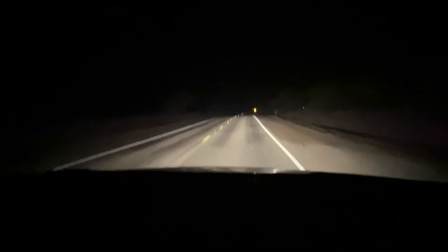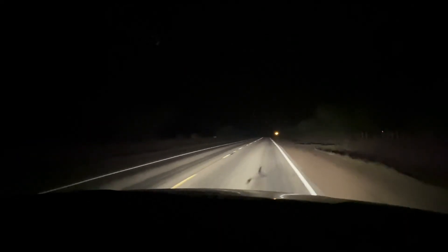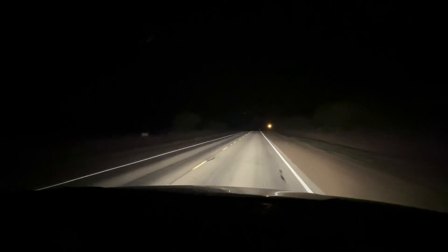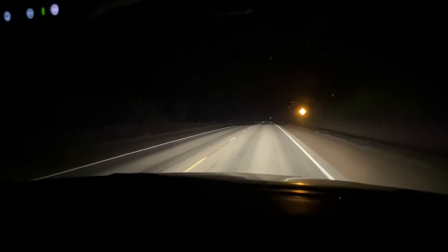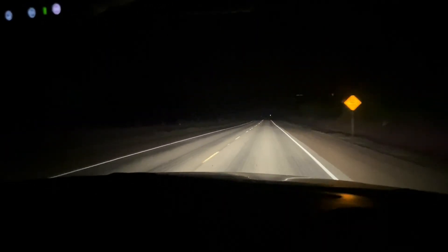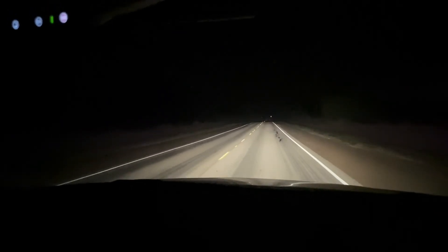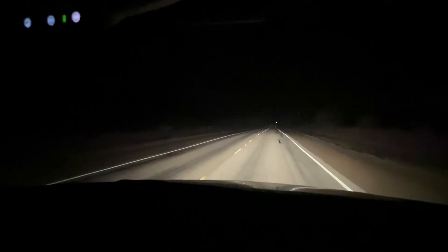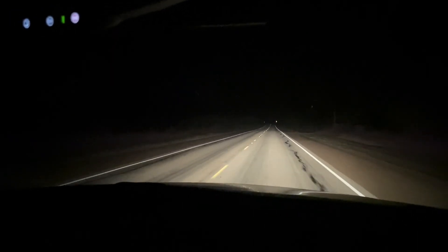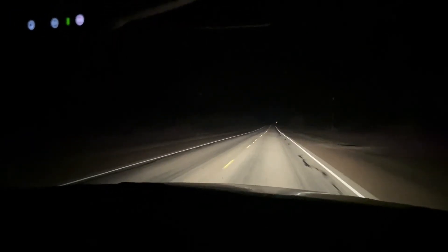All right, little update — it is 12:10, 78 degrees. We've seen 12 rattlesnakes, a checkered garter, a bull snake, and a glossy snake. Lots of snakes moving tonight. We're gonna keep at it a little longer and see what else we find.